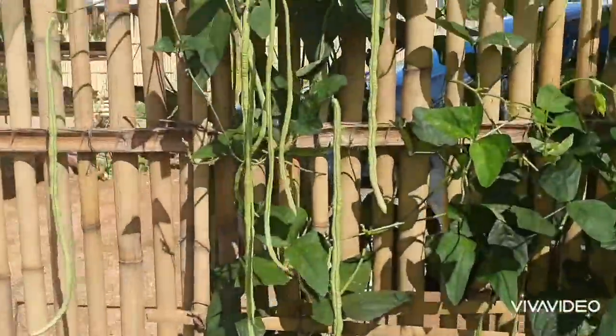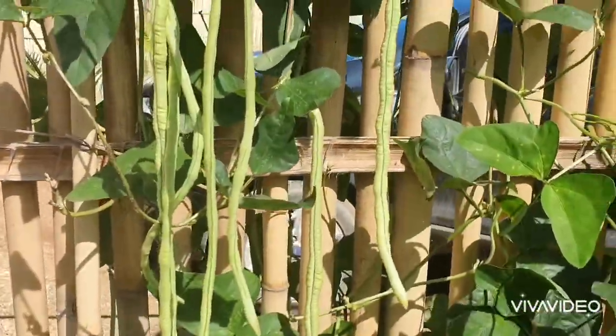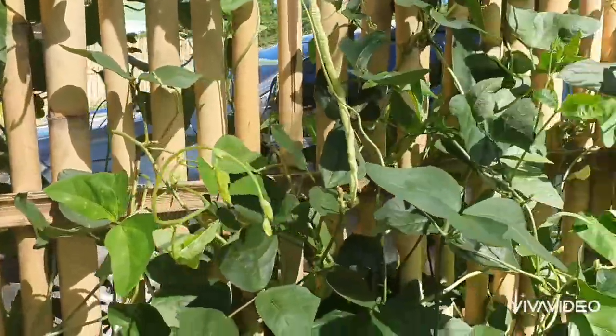Here are the remaining sitaw plants. I told our neighbors they can just come and take some whenever they need it.